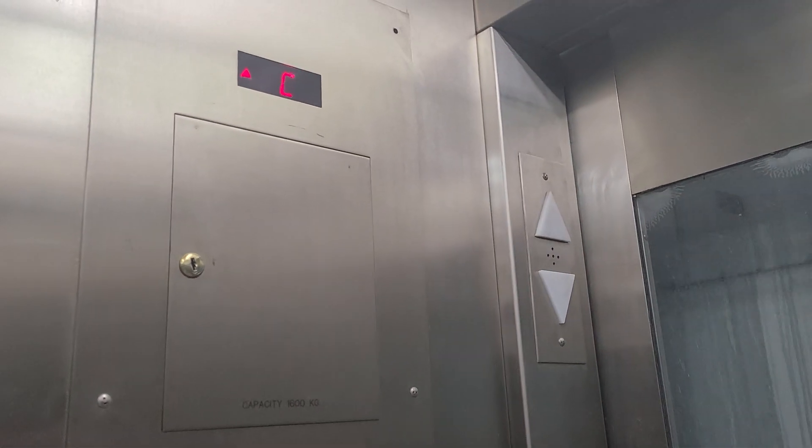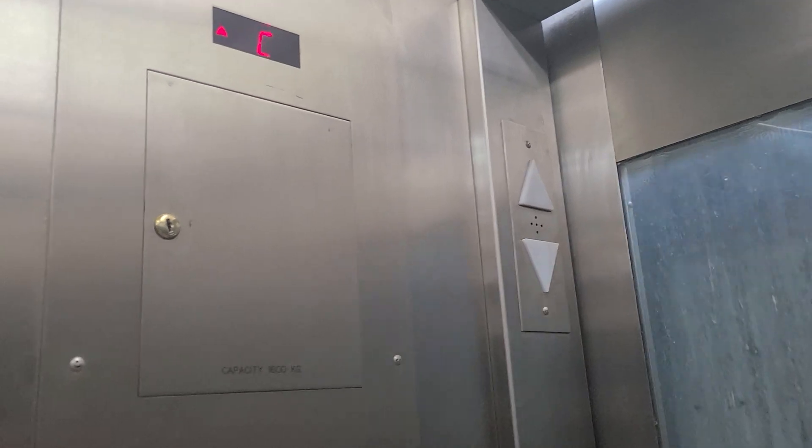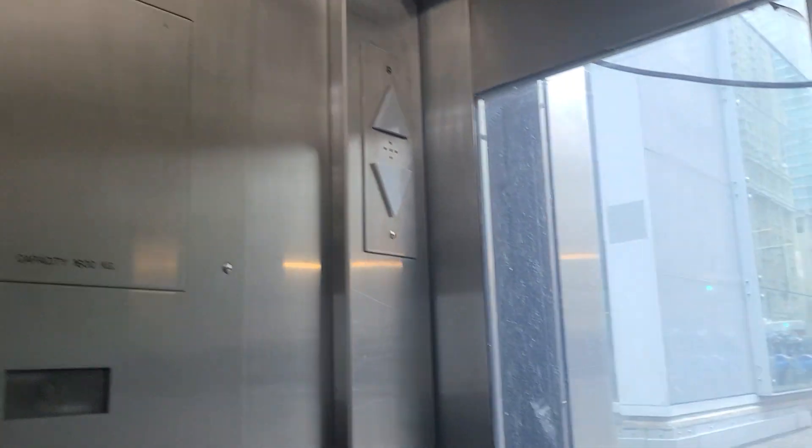Wow, that's an epic motor. That arrow looks nothing like a Schindler, and that indicator too. Here at street level.